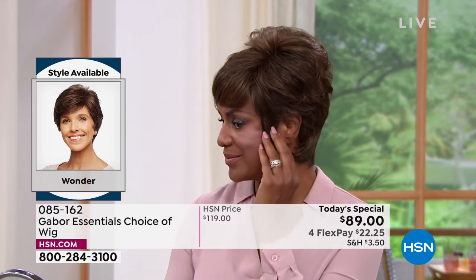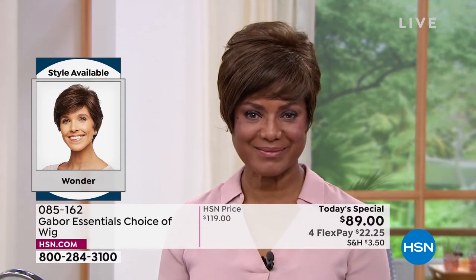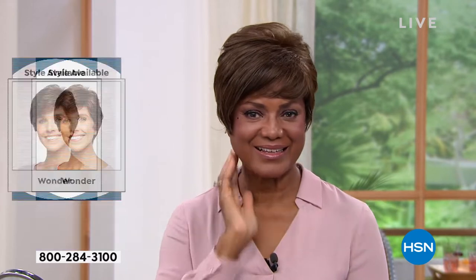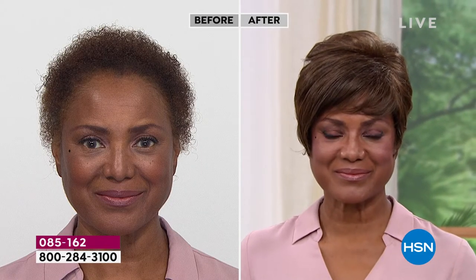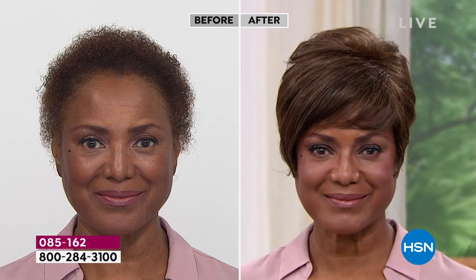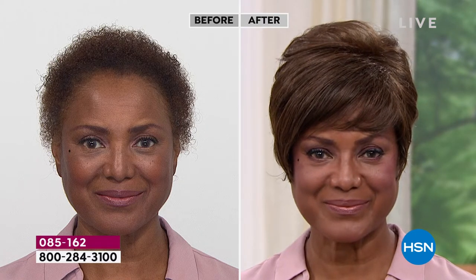So this is the Wonder. How are you feeling in it? You're in the medium brown, it looks like, right Inger? Yes, this is the medium brown and Wonder is making me feel wonderful. I like it. It's a little more sophisticated. So it works out for me for certain jobs. I also like to change up my wigs when I'm going to church, so they never know who's coming through the door.